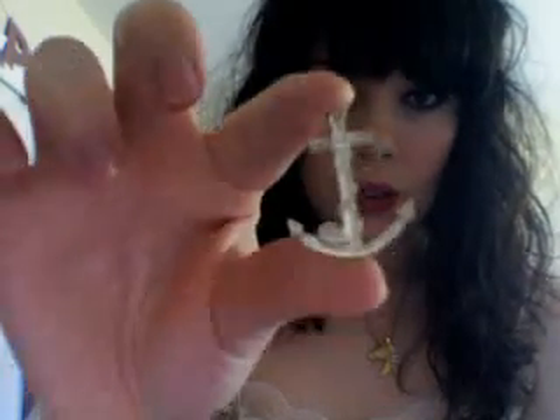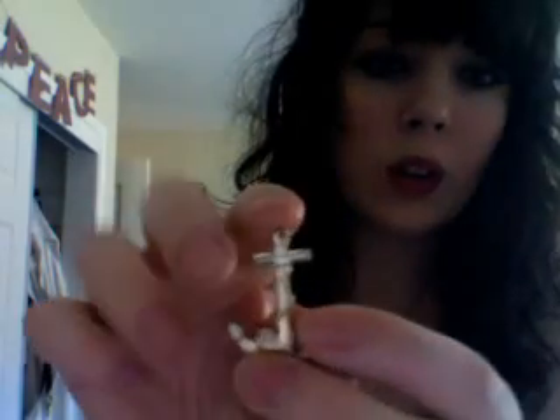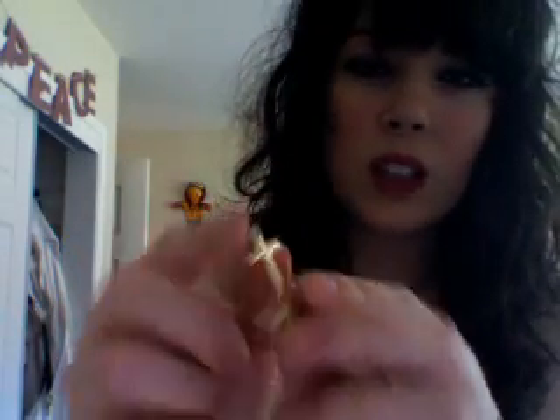I've gotten them in so many different places. Some of them I can't really figure out how to attach to certain things, which is kind of frustrating, but hopefully I'll find a way. Here's a few other ones — this is a little anchor, which is really cute, but I don't know what to do with it because it's really flat, so I don't know. I'll figure something out.